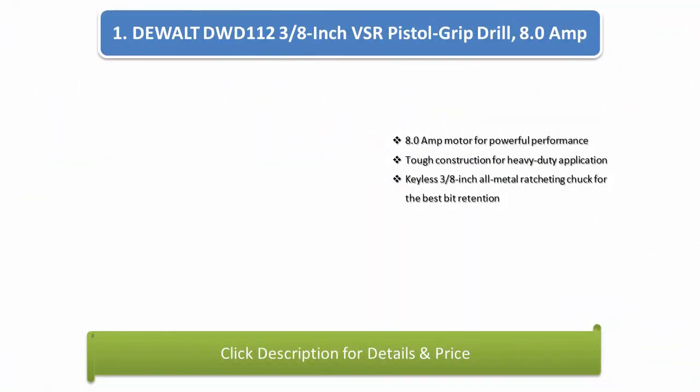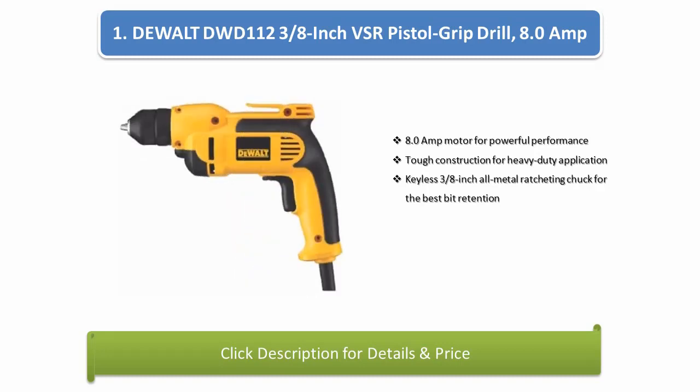Number 1: DeWalt DWD112 3/8-inch VSR Pistol Grip Drill, 8.0-amp. 8.0-amp motor for powerful performance, tough construction for heavy duty application, keyless 3/8-inch all-metal ratcheting chuck for the best bit retention.